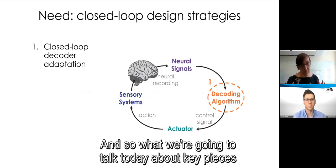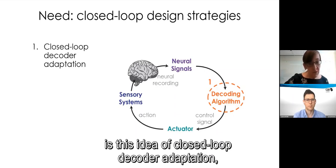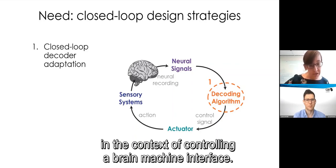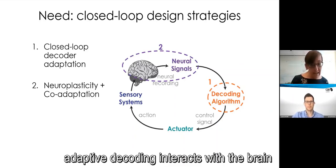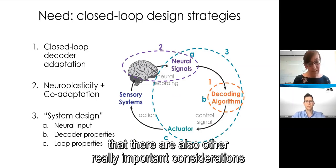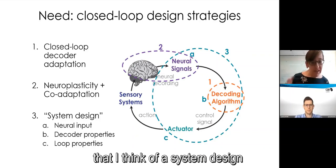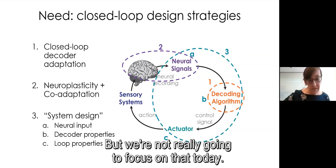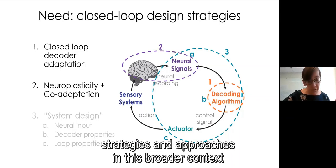With that new framing, what we need are closed-loop design strategies to understand how to build that new motor system. Today we'll focus on closed-loop decoder adaptation, where we adapt the decoder in real time in the context of controlling a brain-machine interface. We'll also talk about how that adaptive decoding interacts with the brain that can also be adapting at the same time. There are also other important considerations like system design, but we won't focus on that today.